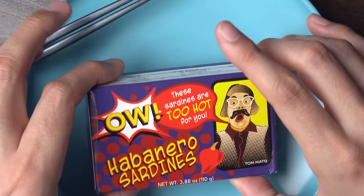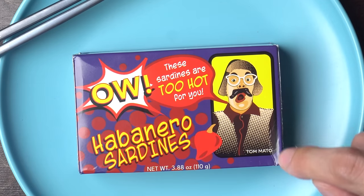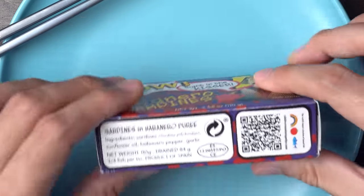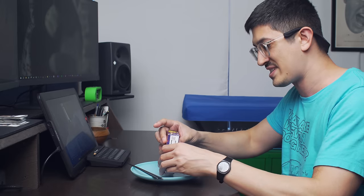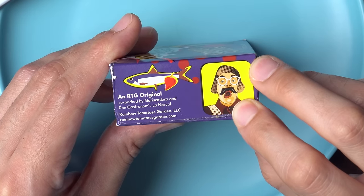It doesn't say Rainbow Tomatoes Garden right at the top. We'll look at the other side. This side says, ow, these sardines are too hot for you, too cute for you. And that's all said by Tom Motto, the spokes character for RTG. So the ingredients are sardines in habanero puree, sunflower oil, habanero pepper, garlic, product of Spain. It's an RTG original, co-packed by Mariska Dora and Don Gastronom's La Narval.